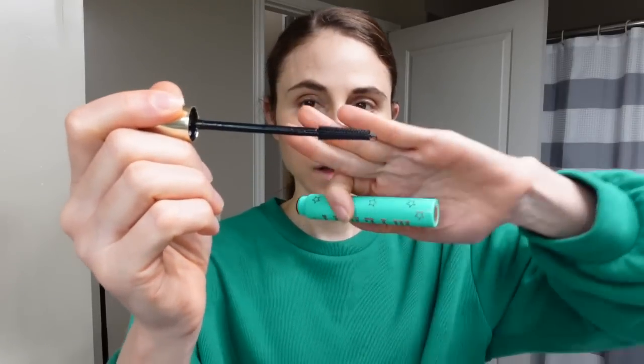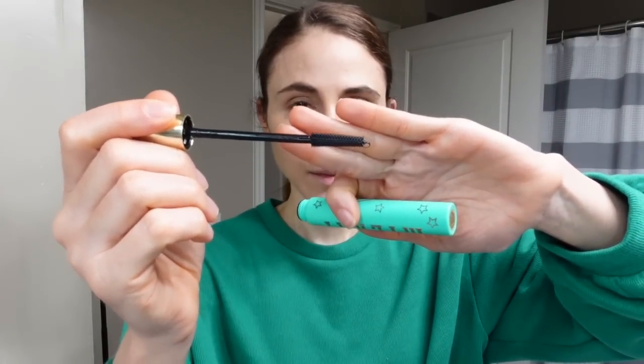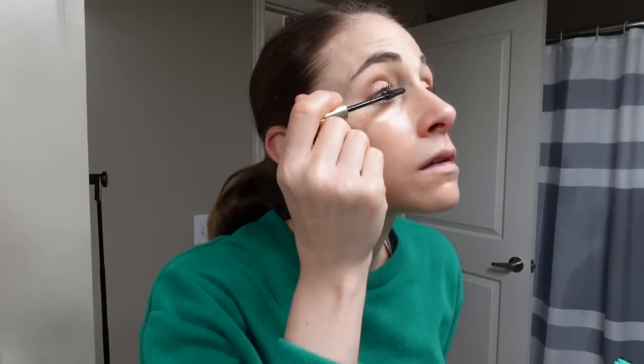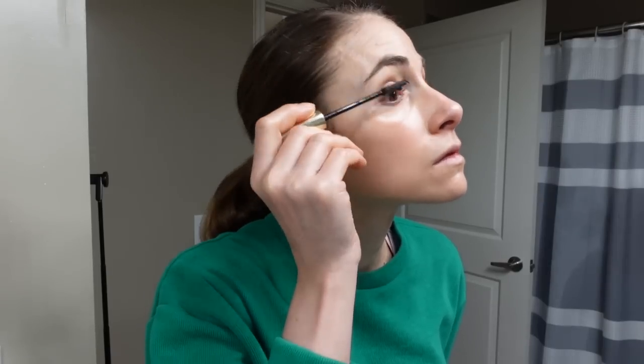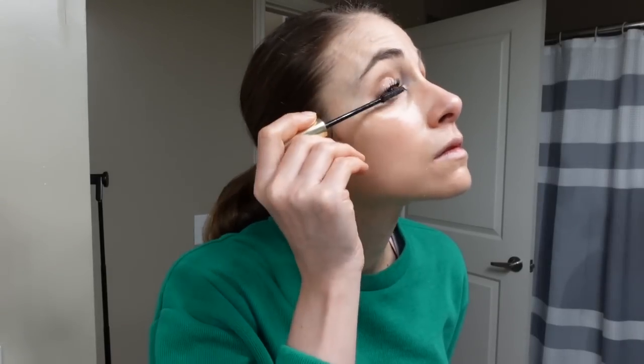I originally discovered tubing mascara when I tried the Thrive Cosmetics mascara — loved that mascara, it's amazing. And this Milani is like that but less expensive and easier to find. I use both of them off and on. This one gives a bit of a bolder lash, and this gives more of an elongated lash. I have no mascara on right now — here's the wand. Not much to look at. No mascara. Mascara.